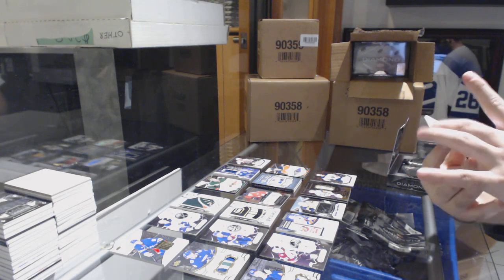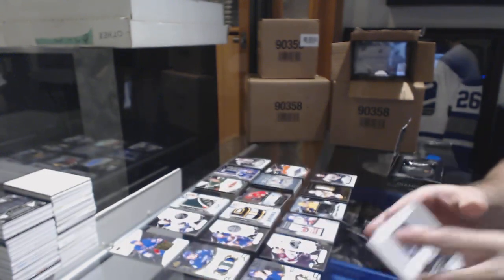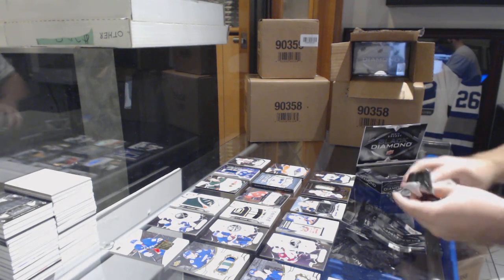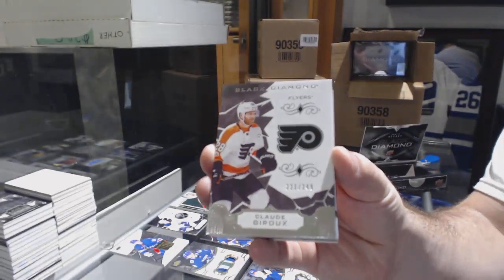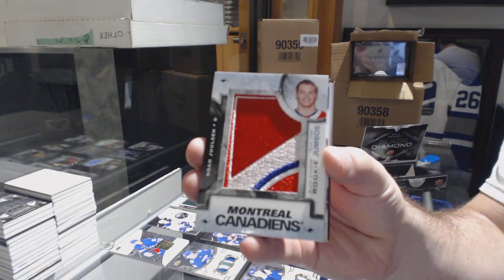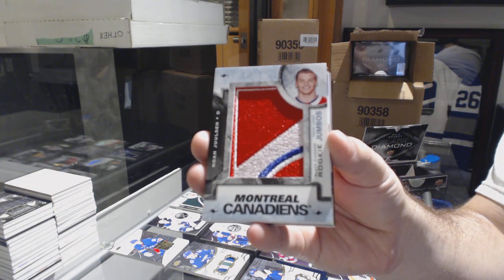Card number one: number 225 exquisite retro rookie, Travis Dermott. Card number two: number 249 base, Claude Giroux. Card number three: Noah Juleson.